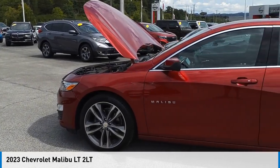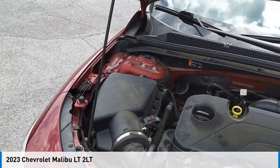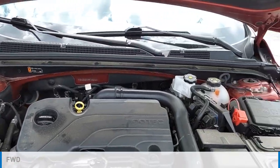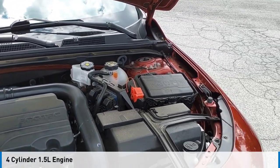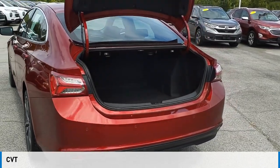Looking for the right vehicle? Check out the 2023 Malibu. This vehicle is powered by a front-wheel drive, four-cylinder, 1.5-liter engine and comes with a continuously variable transmission.